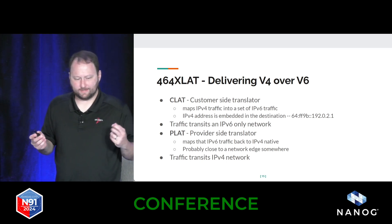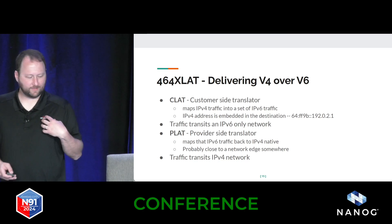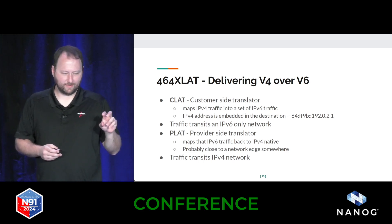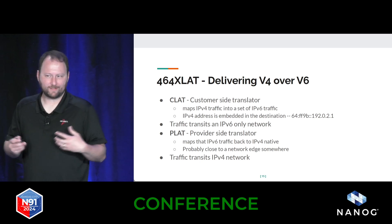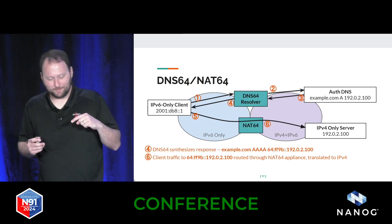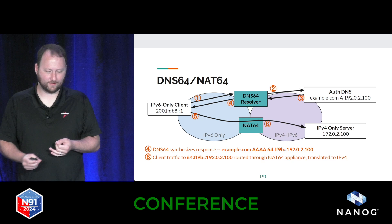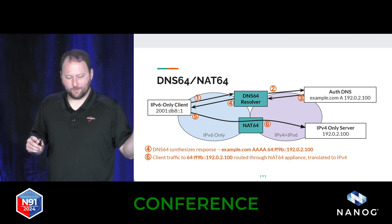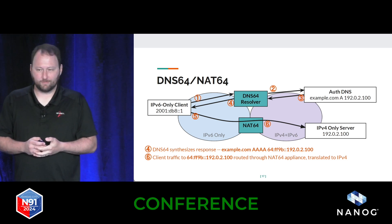Another technique in the bucket is 464XLAT. There are a bunch of different ways to deploy this, but I'm specifically looking at installations where the CLAT device is on the client device. I think this is what makes it kind of exciting to look at these things as a possibility. For NAT64, we already talked about the process — you pair DNS64 and NAT64 together. The DNS resolver lies to the client, says here's the IPv6 address you can get to, and when the client generates traffic it'll go through the NAT64 appliance and wind up at the v4 internet.